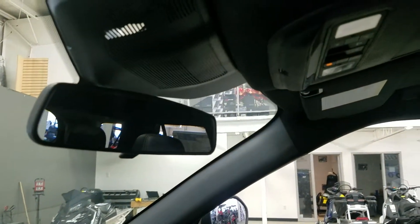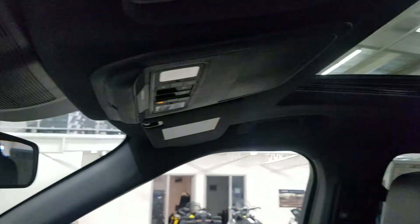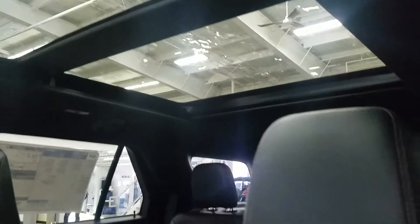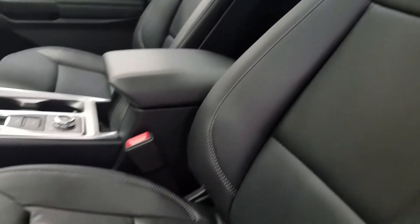Up above we have our rear view mirror with cabin lights to provide ambient lighting. We also have our beautiful twin panel moonroof. As you look down at the interior, we have beautiful black leather seating that comes with a fully adjustable seat with lumbar support for both driver and passenger.